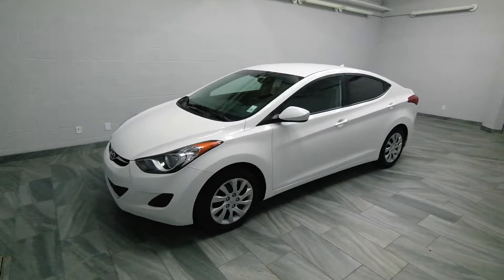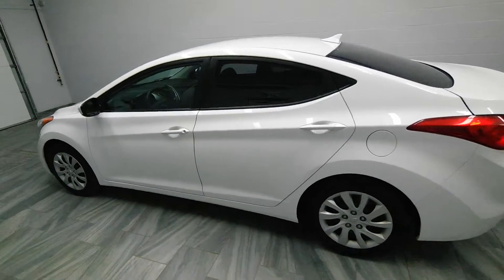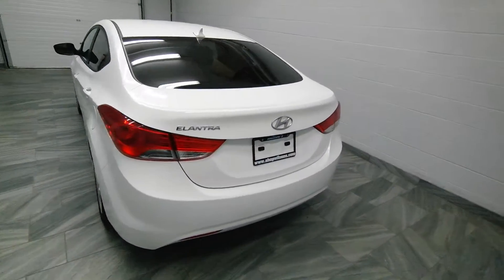Hi there from Mark Wilson's Better Used Cars in Guelph, Ontario. You can visit us at shopwilsons.com. This is our 2013 Hyundai Elantra.